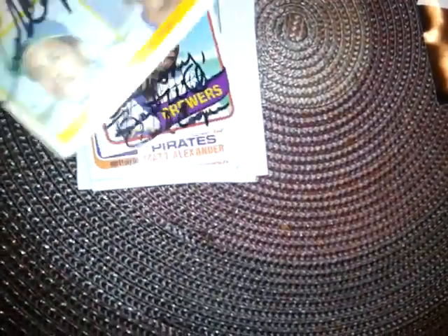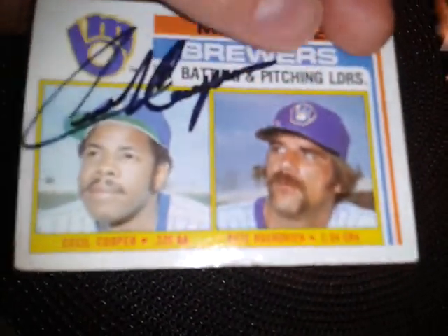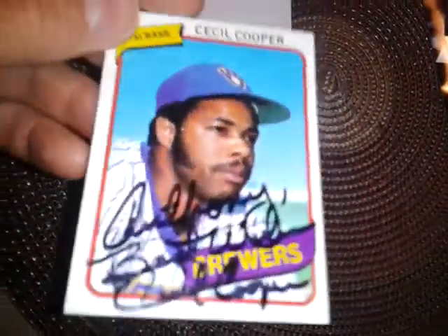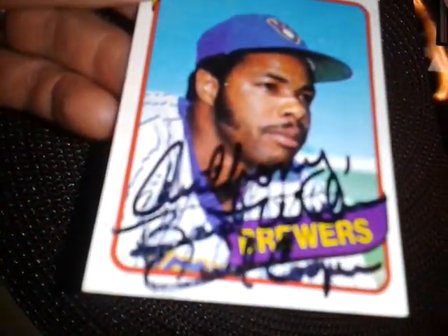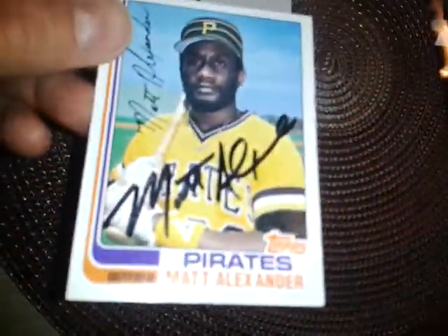A bunch of TTMs — not even sure how many — but here's Cecil Cooper. I kind of wish that was the other Vukovic because this guy doesn't sign, but signed nicely by Cecil Cooper. He signed this 1980 Topps personalized to me, best wishes — smeared pretty bad though, but what can you do.